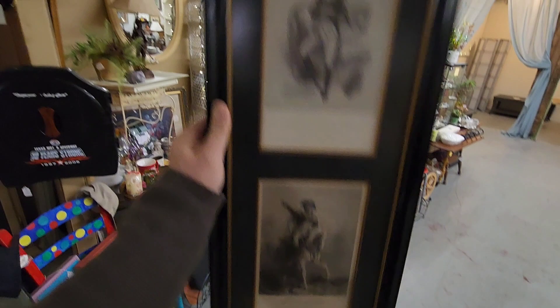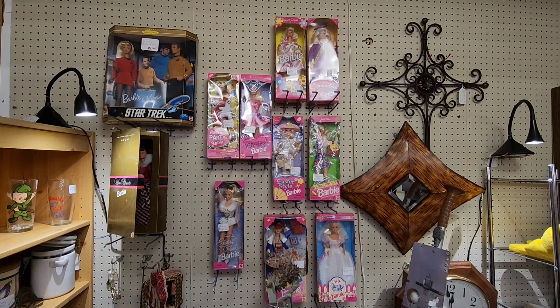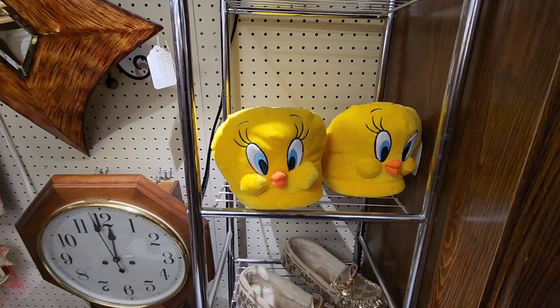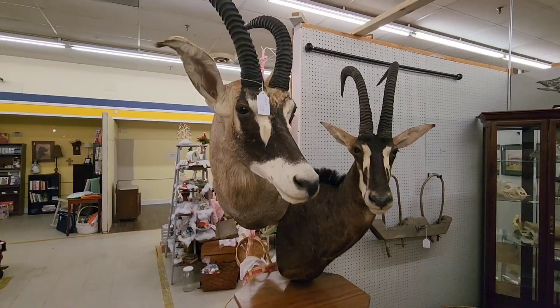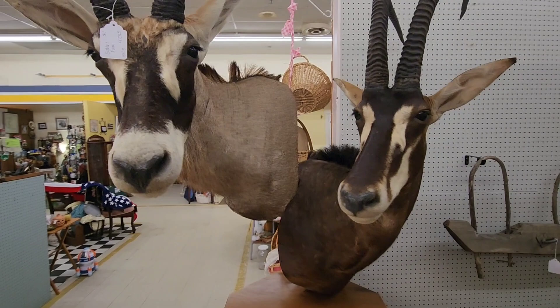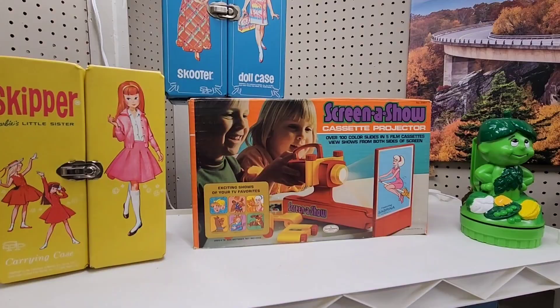All these old Barbie dolls on the wall in their original packaging — and over here you've got the Barbie Star Trek figures. There's a Coca-Cola brand Barbie right there, you need the Coke shirt to go with it. Check out these Tweety Bird slippers — pretty cool and they're huge, they're beautiful. Looks like they're alive — $1,700! I don't have $1,700 just for him. These are beautiful. Oh — there's a cassette projector with over 100 color slides and five film cassettes — pretty neat, I remember when that came out.